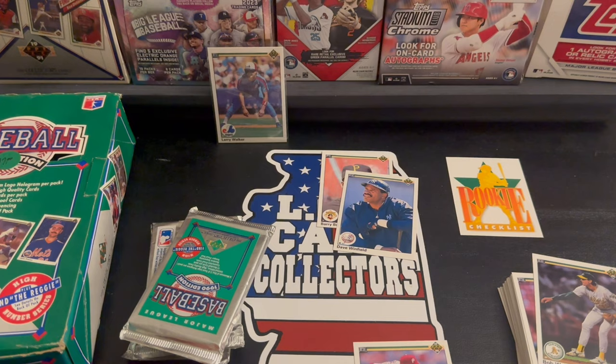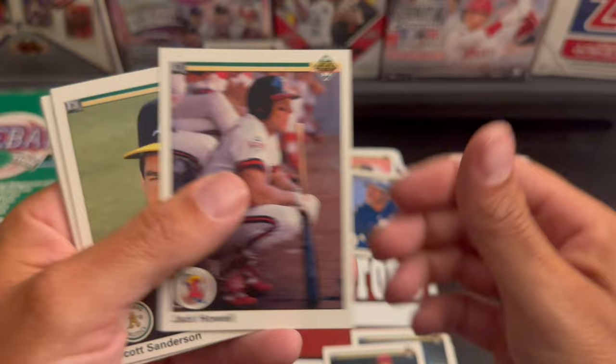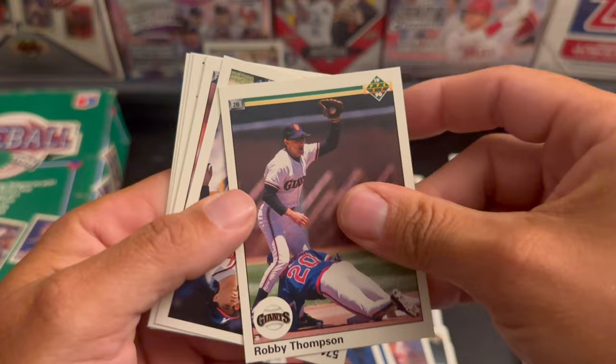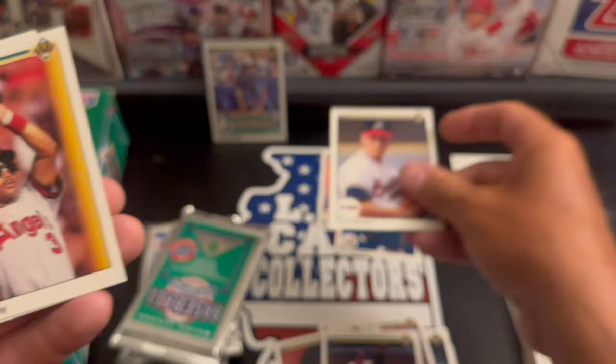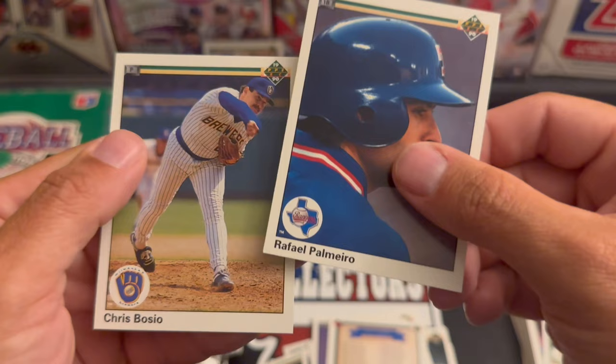We got Kenny Williams, Jason Grimsley, Jack Howell, Scott Sanderson, Dan Howitt, Rick Sutcliffe, Robbie Thompson. Our sticker is the Yankees - I feel like I say that a lot. Tom Glavine, Johnny Ray, Jeff Russell, checklist, Rafael Palmeiro, and Chris Bazio.